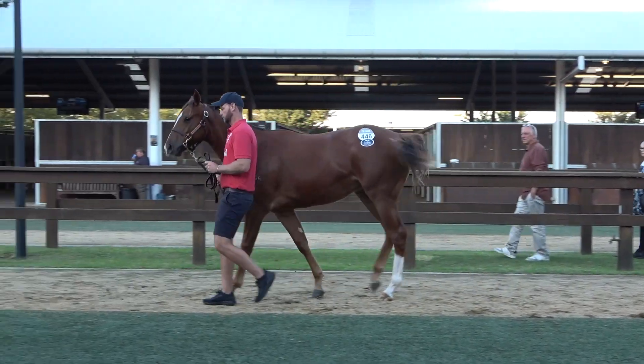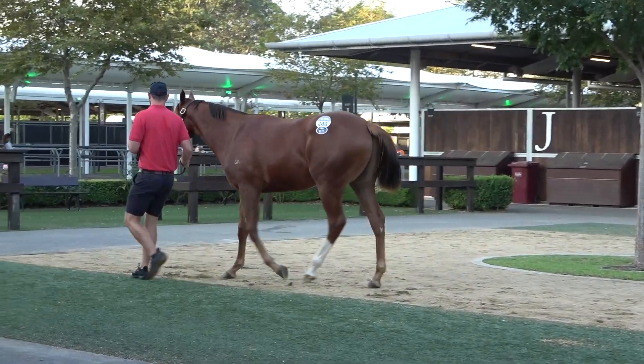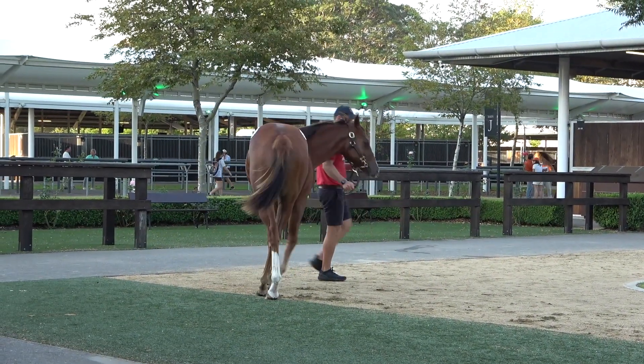Very spunky sort of a horse. Going to look good in the mounting yard as a two year old, three year old. I'm not sure how early he's going to come, but I am sure that he's going to be a beautiful type of horse as he matures.